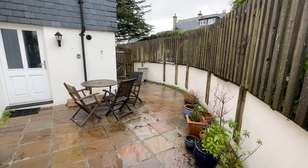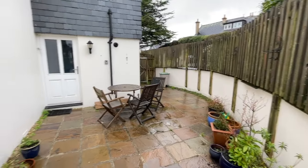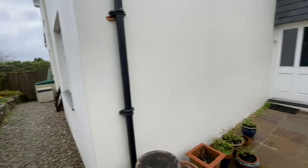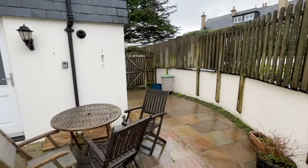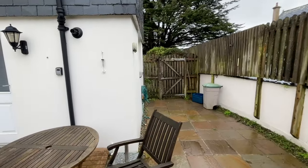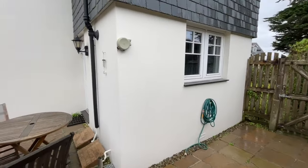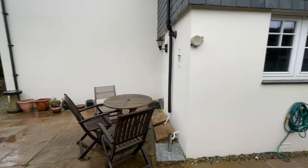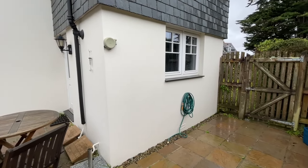Finally we're outside in the rear garden, which is mostly patio for ease of maintenance and nicely sheltered, with a nice planted area which you look out on from the bedrooms. A really very good property in a great location. If you'd like to come and view the property do please get in touch — it's Clive Pearce Property on 01872 272 622.